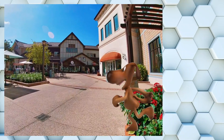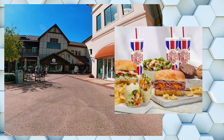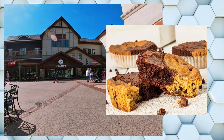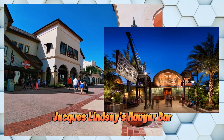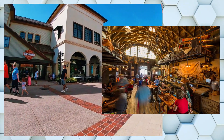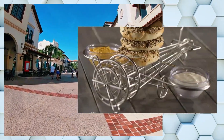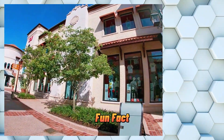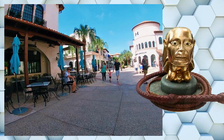Maybe you're in a hurry and just want a quick bite to eat — Urla Sandwich is the perfect spot, located in the Marketplace. It's a quick service restaurant offering a variety of hot and cold sandwiches, salads, wraps, soups, and desserts. If you're a fan of Indiana Jones, you're going to love Jacques Lindsey's Hangar Bar, located in the Landing. This bar is named after Indiana Jones' pilot Jacques Lindsey from Raiders of the Lost Ark. The aviation-themed decor and memorabilia from the Indiana Jones films create a unique atmosphere for small plates and specialty cocktails. Fun fact: the Chachapoyan Fertility Idol statue from the opening scene of Raiders of the Lost Ark is located inside the bar.